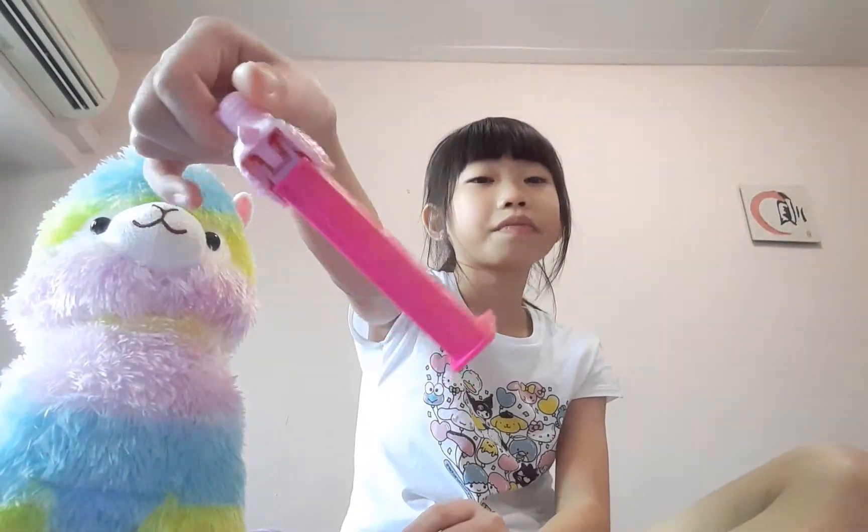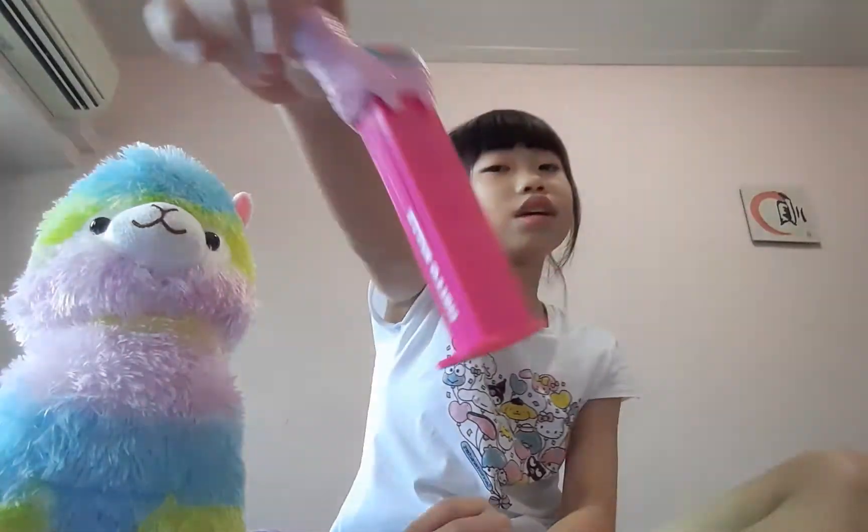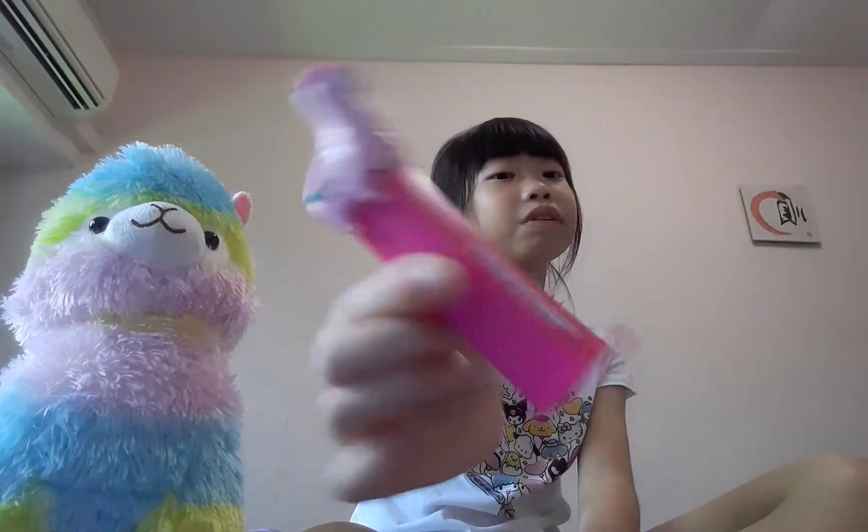This actually belongs to the Hello Kitty edition, but I really, really like this llama — it's really, really cute.